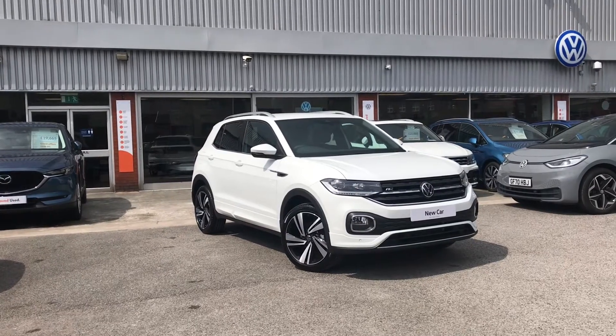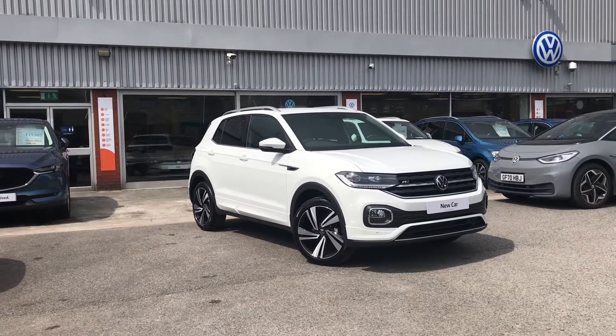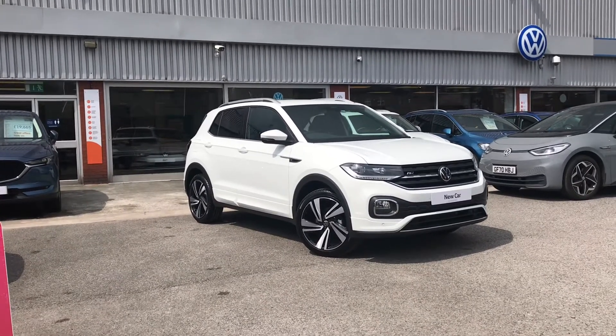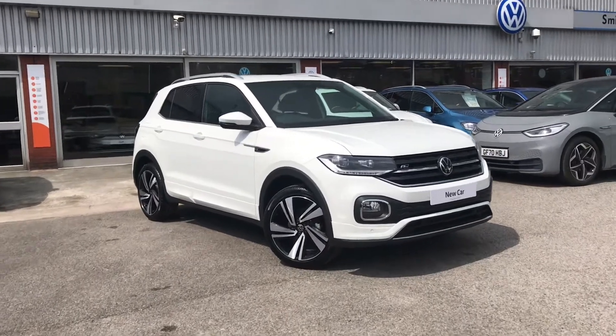Hello from Olden Volkswagen. Here we have the brand new Volkswagen T-Cross R-Line 1.0 TSI at 110 PS in a fantastic pure white finish. This car comes with some remarkable spec that will really top off your driving experience, so let's get into it.